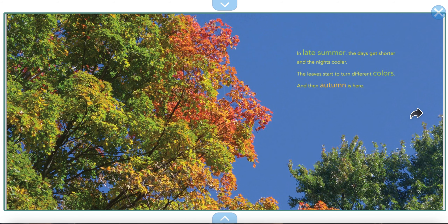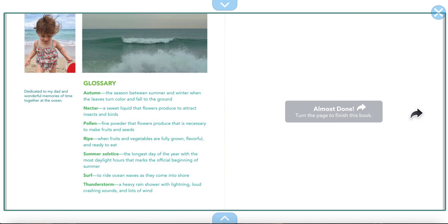In late summer, the days get shorter and the nights cooler. The leaves start to turn different colors, and then autumn is here. Do you remember way back when school started? We would read books about autumn and pumpkins and apples. And that's the end of this story.